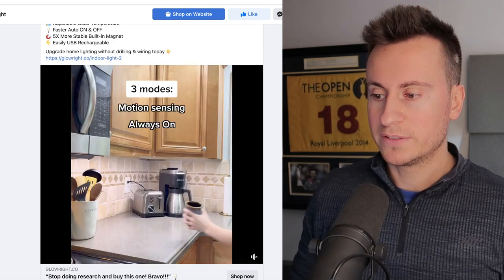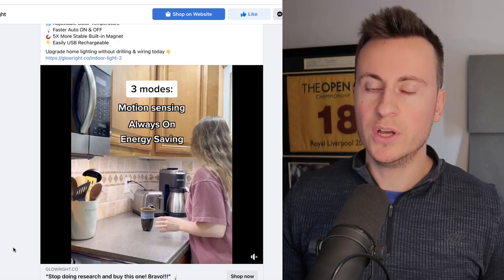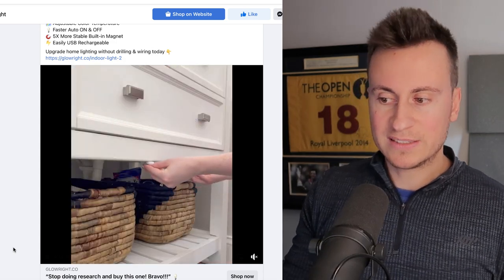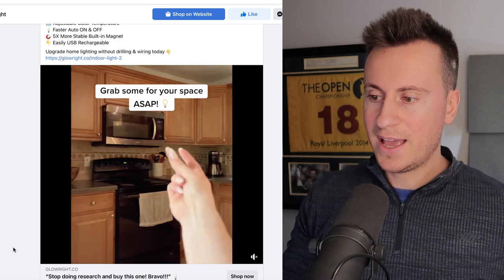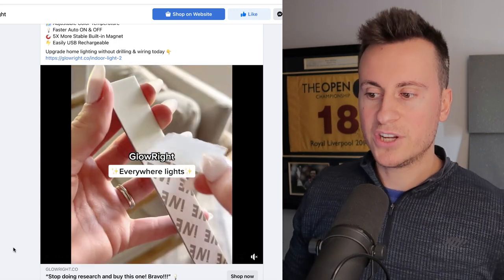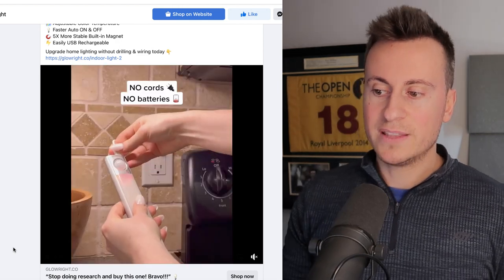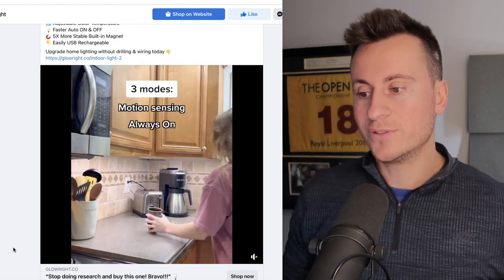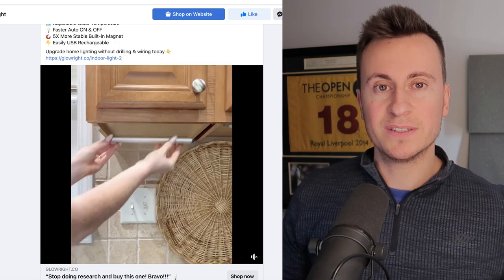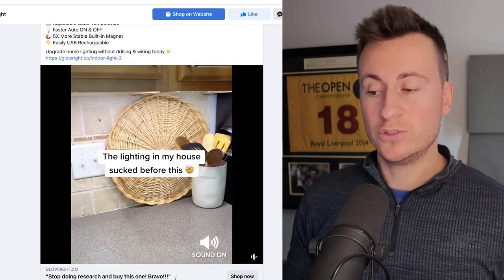What's really good about this particular product: number one, it's rechargeable — that's really important, I've sold battery-powered products before and do get complaints when they're not rechargeable. It also has a snap-on, snap-off magnetic mount, so you can easily remove it, charge it, and replace it — super quick, super easy and convenient. The other great thing is there are so many different applications for it, which means so many different marketing angles for everybody who watches your video.